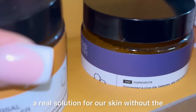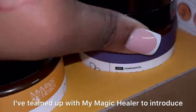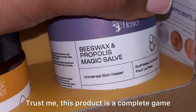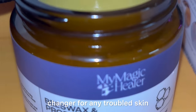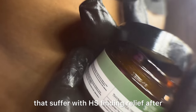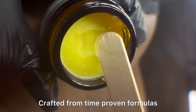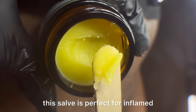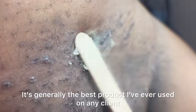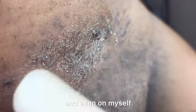Let's talk about something we've all been searching for: a real solution for our skin without the heavy antibiotics or steroids. I've teamed up with My Magic Healer to introduce to you the Universal Solve. Trust me, this product is a complete game changer for any troubled skin. Here are two of my favourite clients that suffer with HS finding relief after using the Universal Solve on their skin.